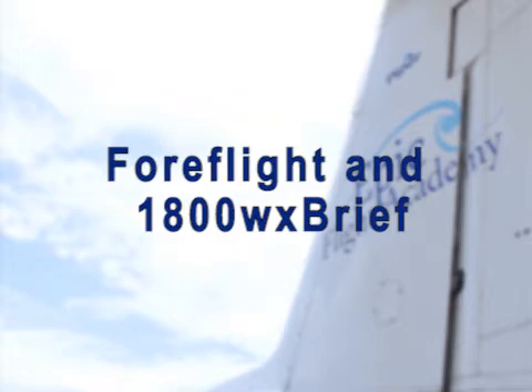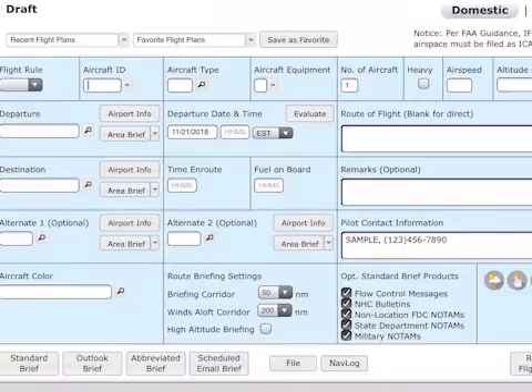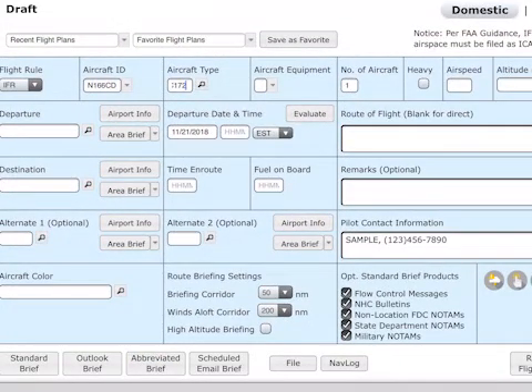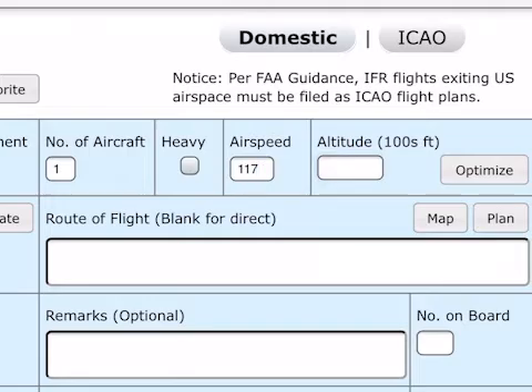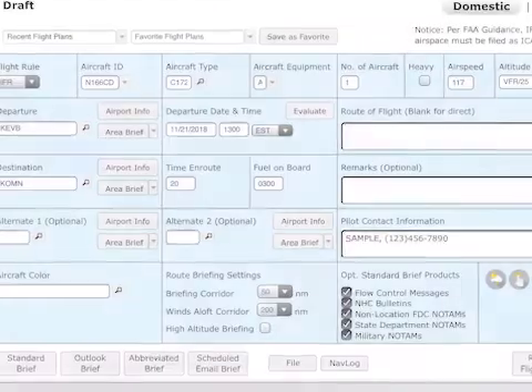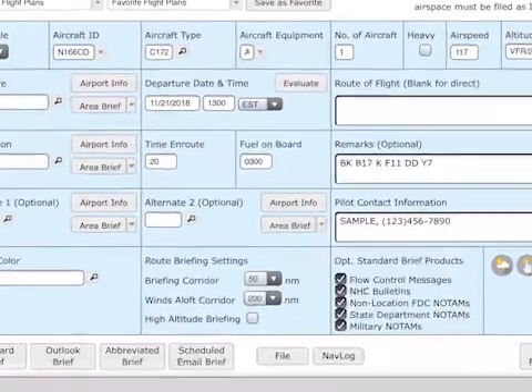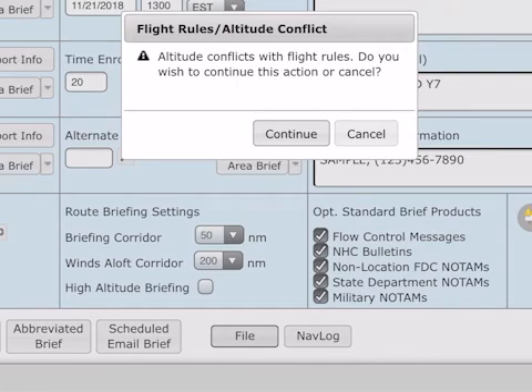Remember to remain clear of Class Charlie airspace until two-way communication has been established with Daytona Approach. Now we are going to move on to 1-800-WX-BRIEF. When filing a VFR practice holding or approach flight in 1-800-WX-BRIEF, in order for the VFR flight plan request to process correctly in the ATC computers, select IFR in the flight rule box and enter the requested VFR altitude using the following format: VFR/25. Enter the hold and approach codes in the remarks section in the order you plan to complete them in. When the File button is selected to submit the flight plan, a box will appear warning that the altitude conflicts with the flight rule. Click on Continue and the flight plan will be accepted.